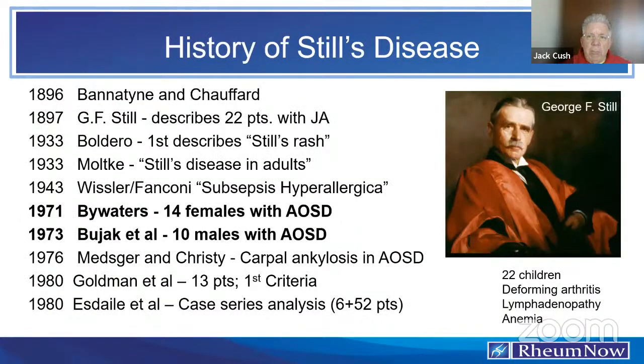There's a long history here. The condition bears the name of George F. Still, who in 1897 described 22 children with a form of chronic arthritis, a subset of whom had systemic features like weight loss, lymphadenopathy, and anemia. They did not describe the high fevers or the rash — sometimes called the Still's rash — which was described by Boldero and colleagues in 1933. Otto Multicast was the first to describe Still's disease in adults in the Scandinavian literature that same year. This disease has been around a long time, just called different things.